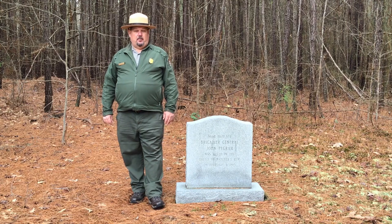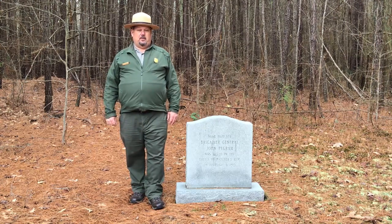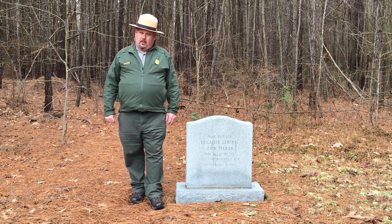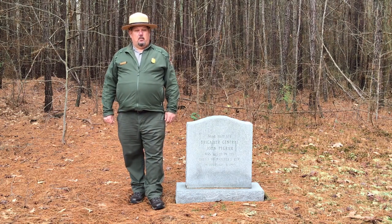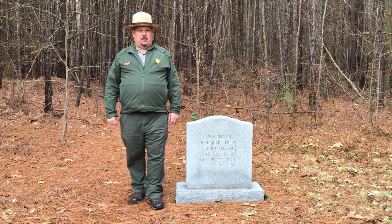Hi, I'm Tracy Chernault. Welcome to another one of the battlefields here in the Petersburg Campaign of the American Civil War. We're on the Hatcher's Run battlefield today. This fighting takes place on February 5th, 6th, and 7th of 1865.